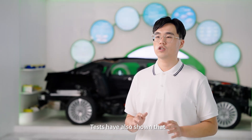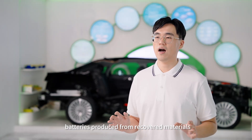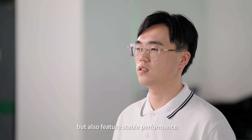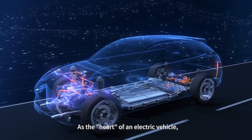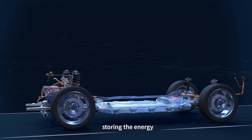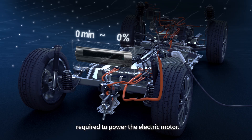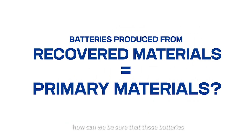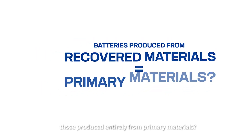Tests have also shown that batteries produced from recovered materials not only meet the requirements of standards, but also feature stable performance. As the heart of an electric vehicle, the battery plays an important role, storing the energy required to power the electric motor. However, how can we be sure that those batteries produced from recovered materials are just as effective as those produced entirely from primary materials?